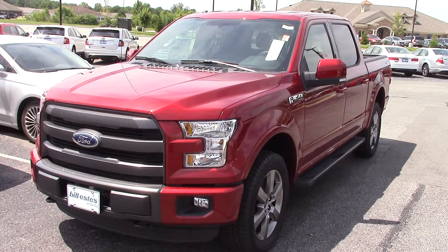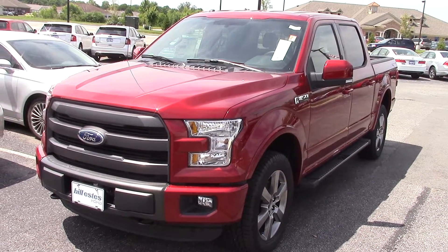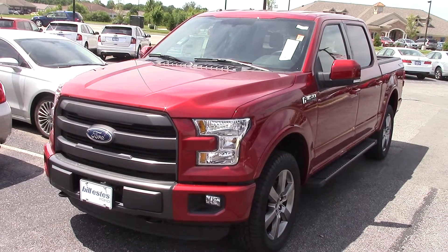Hi, this is Patrick at Bill S. Desport. I want to send you a quick video on the 2015 F-150 you inquired on.